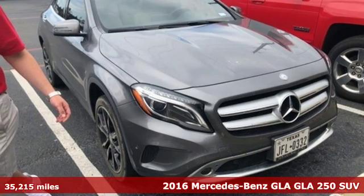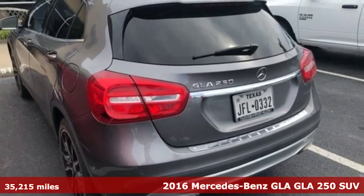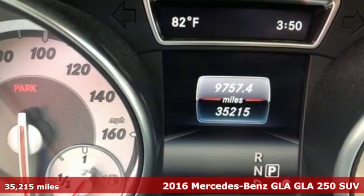Here's a 2016 Mercedes-Benz GLA. This GLA is a mix of adrenaline, adventure, sport, utility, and sports car.